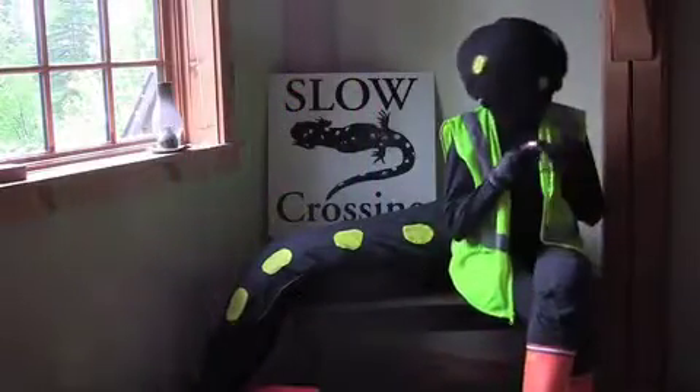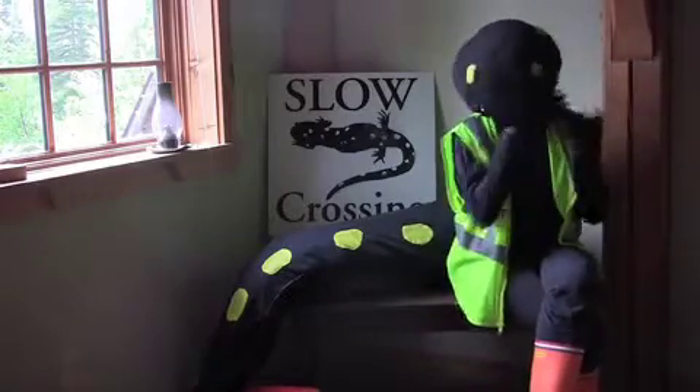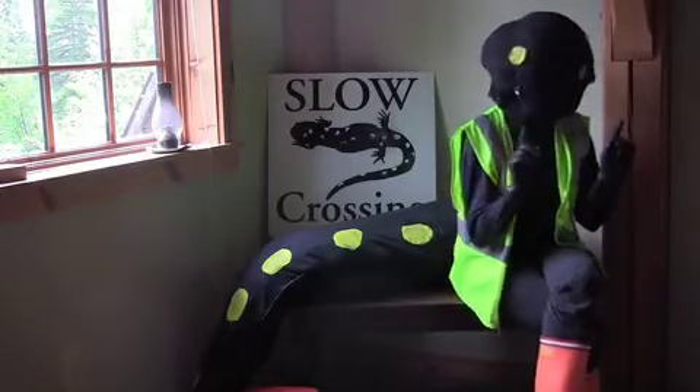Headlamps are helpful, but you'll need a flashlight too. Make sure your hands are clean with no lotion or hand sanitizer — salamanders readily absorb chemicals through their skin.